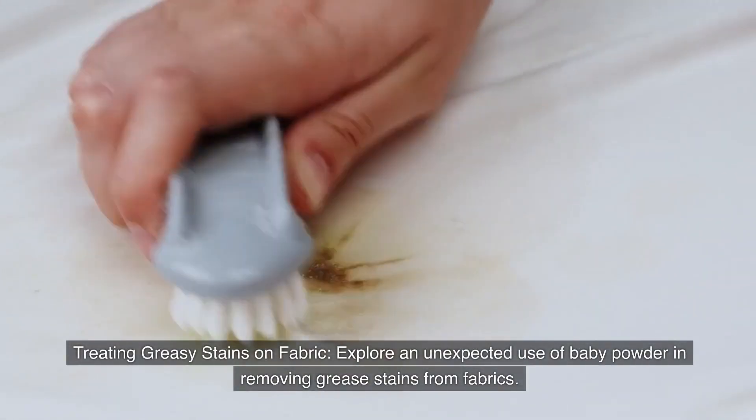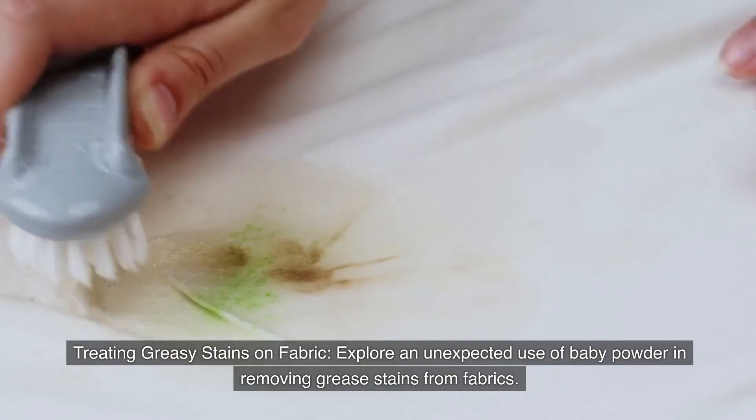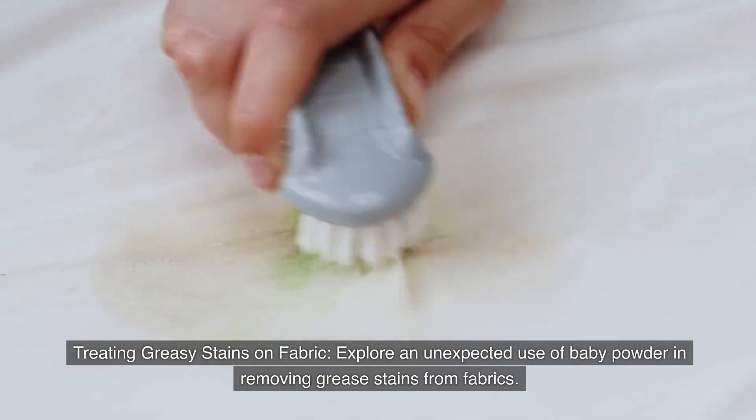Number eighteen: Treating greasy stains on fabric. Explore an unexpected use of baby powder in removing grease stains from fabrics.